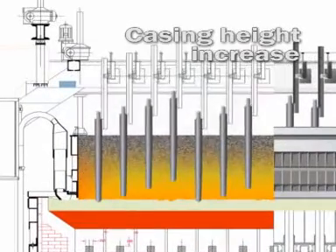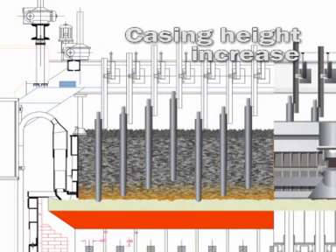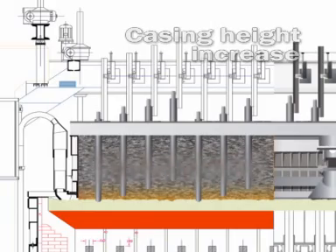The temperature that the anode surface reaches also influences, in a significant way, the cleanliness of the process. With the higher anode achieved by means of an increase in the casing height, a notable decrease in temperature is achieved. At the same time, the emission of gases is hindered due to the filtering effect of a greater thickness of material.